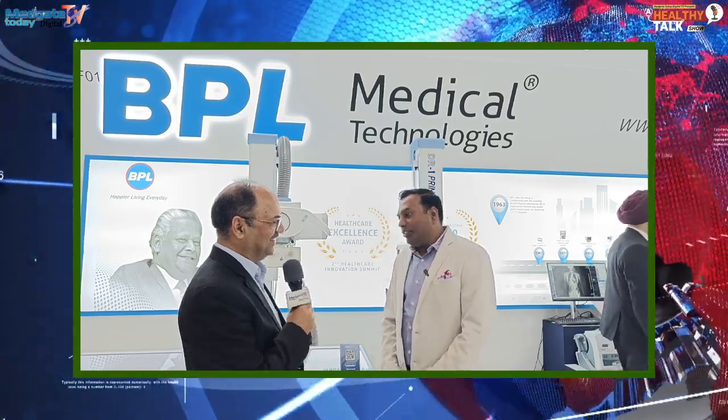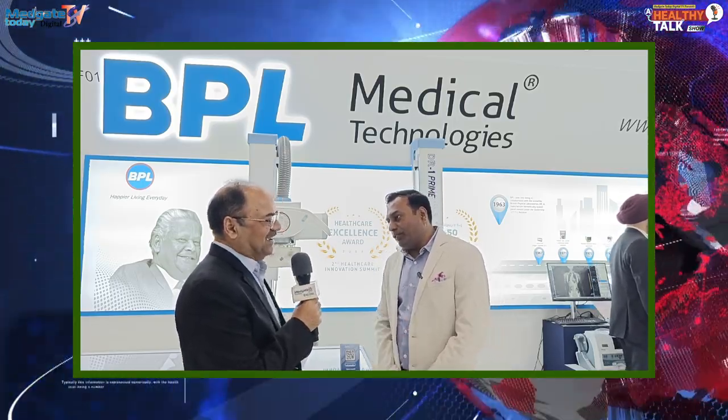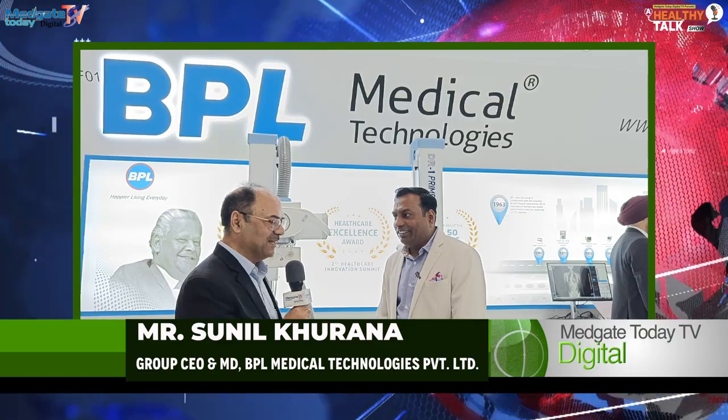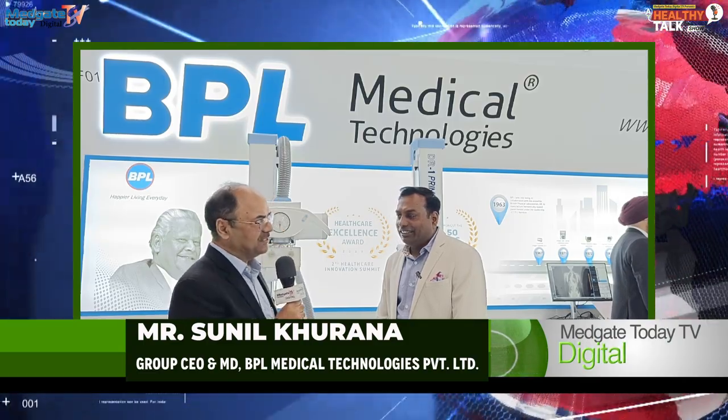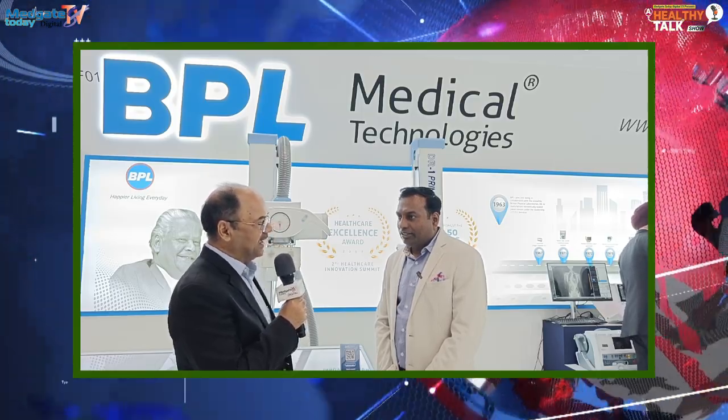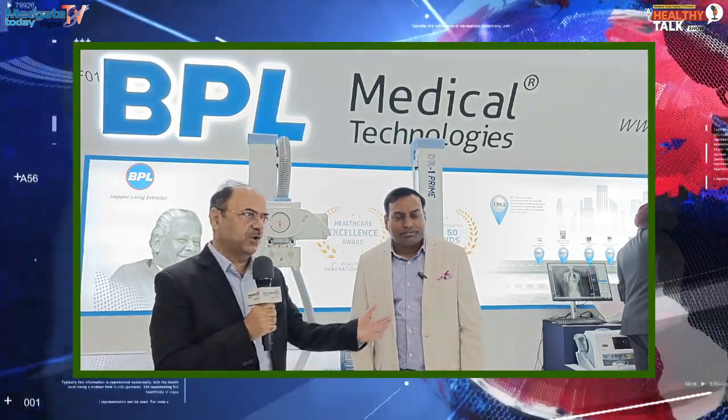Please introduce yourself. So, Sunil Khurana from BPL Medical, and I'm in this space for nearly 40 years plus. Very excited to be at Arab Health for the first time. We have put up our booth here for the products which we are making in India to export outside India — that is the whole approach.